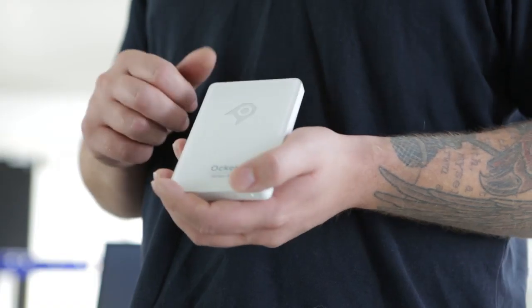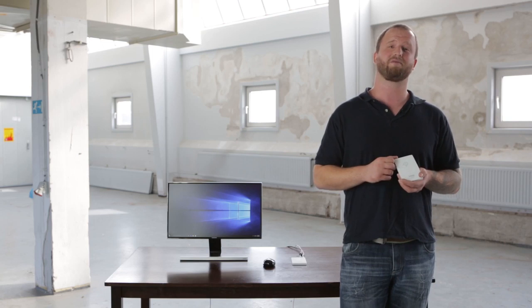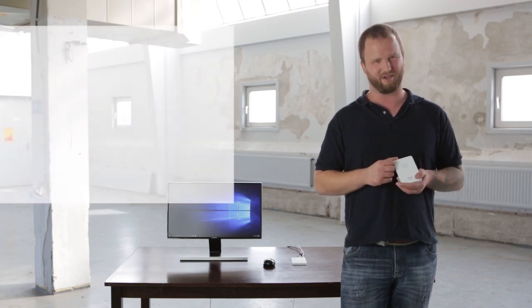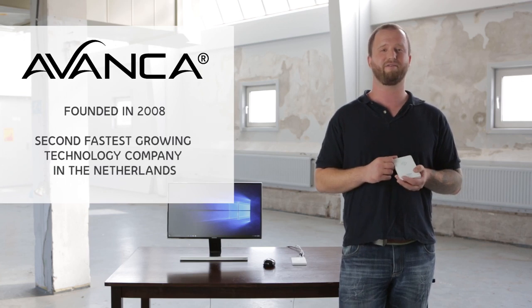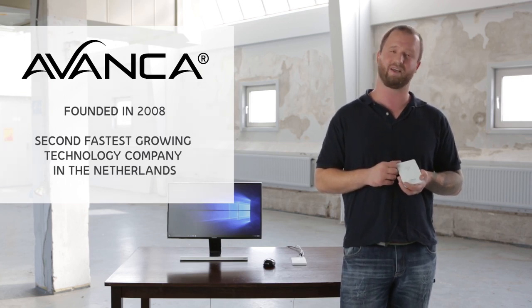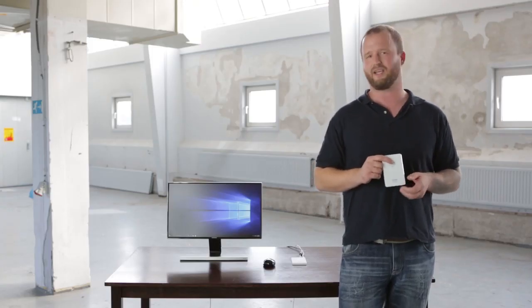Hi, my name is Douwe. I am part of the Aucl team, and I'm very proud to introduce the Series B Pocket PC to you here on Indiegogo. We are a team of Dutch technology addicts, all working at Avanza. Avanza is a company that started in 2008 in a living room and is now the second fastest growing technology company in the Netherlands.